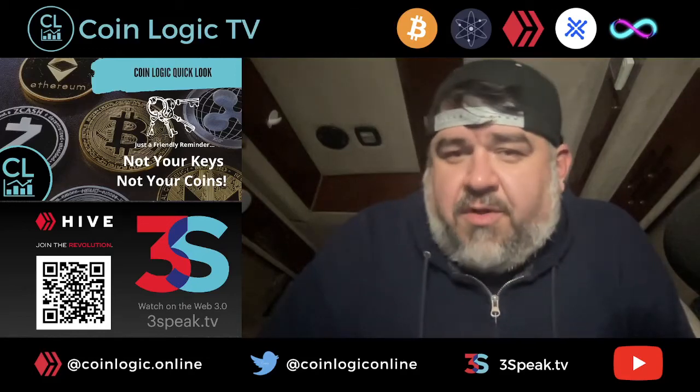Hello everybody, welcome back to another CoinLogic TV quick look where we're taking some crypto information, compacting it down in just a couple of minutes and delivering it to you in a nice little compact fashion. Tonight's message is: not your keys, not your coins.